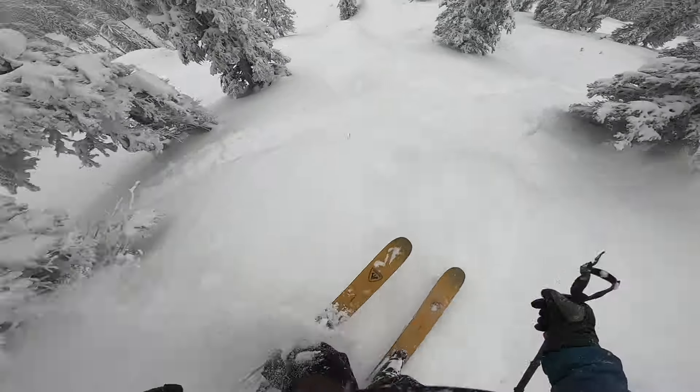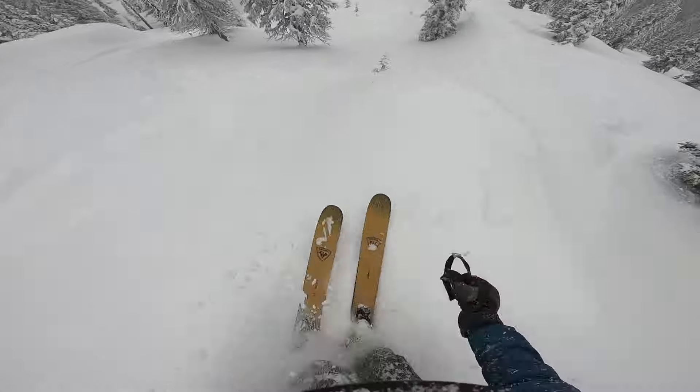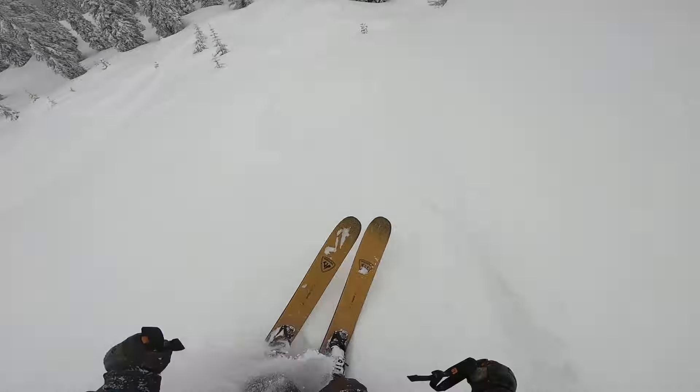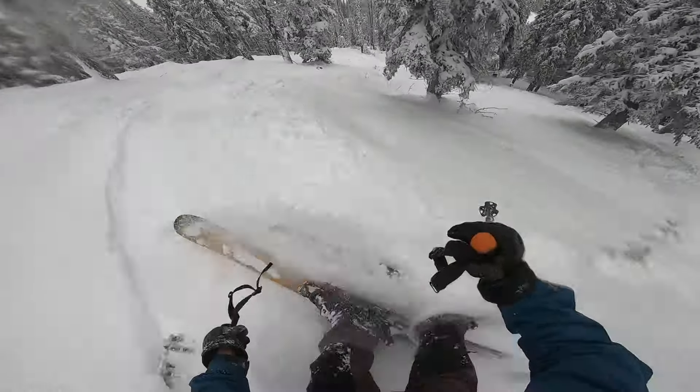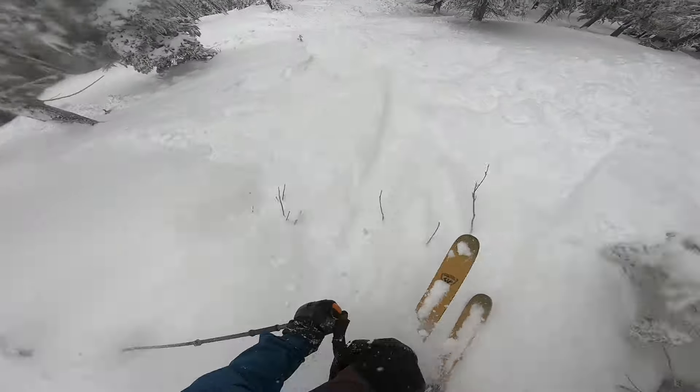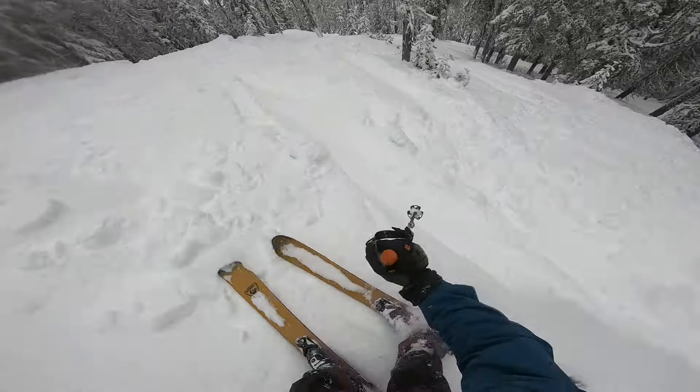I would say the ski is definitely designed for off-piste, mainly in deep snow. It can rip through chunder and it'll carve you down groomers if you need to and get to the base, but it will definitely excel off-piste. Anything from 15 centimeters and up, you're gonna want this thing under your boots every single day.